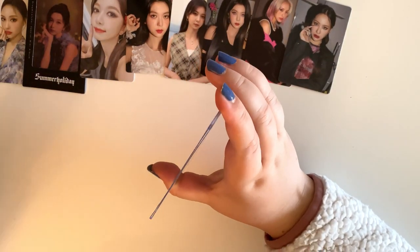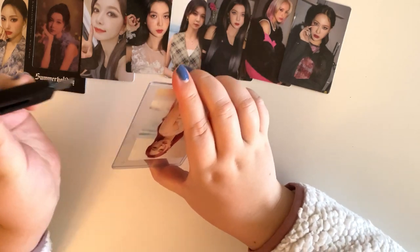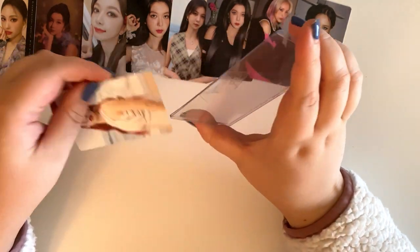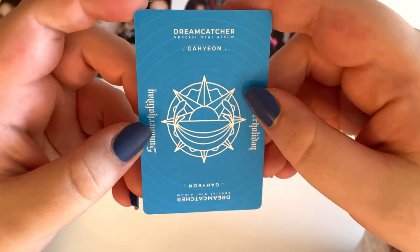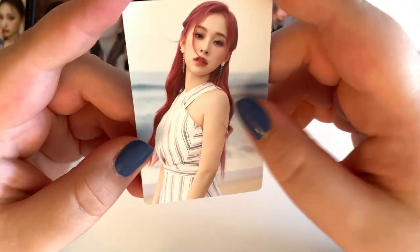I feel like I'm getting all the Dream Catcher cards out right at the start. Here is Gahyun — so cute. This one was just in a top loader. I love the blue set of these. I just think it's so fun and light.